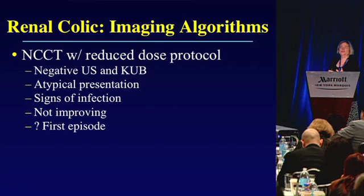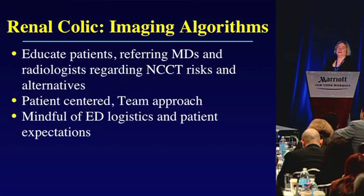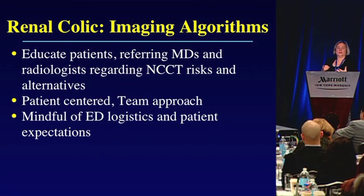This approach might also be considered in patients presenting with symptoms for the very first time. But this represents a change in how we manage patients in the United States, and if we're going to follow this, it will require education of patients, referring doctors, and radiologists regarding the risk of non-contrast CT as well as alternatives. We need to be focused on patient-centered care and a team approach, while remaining very mindful of logistics in emergency departments and patient expectations. Thank you very much.